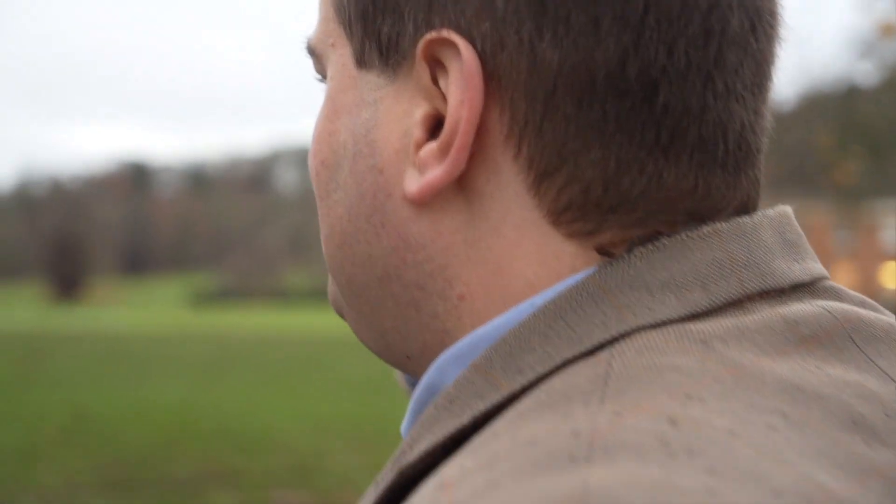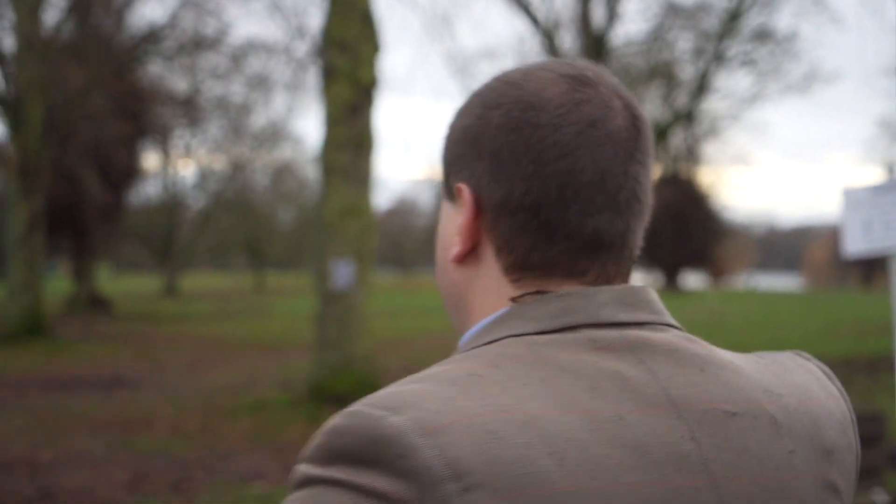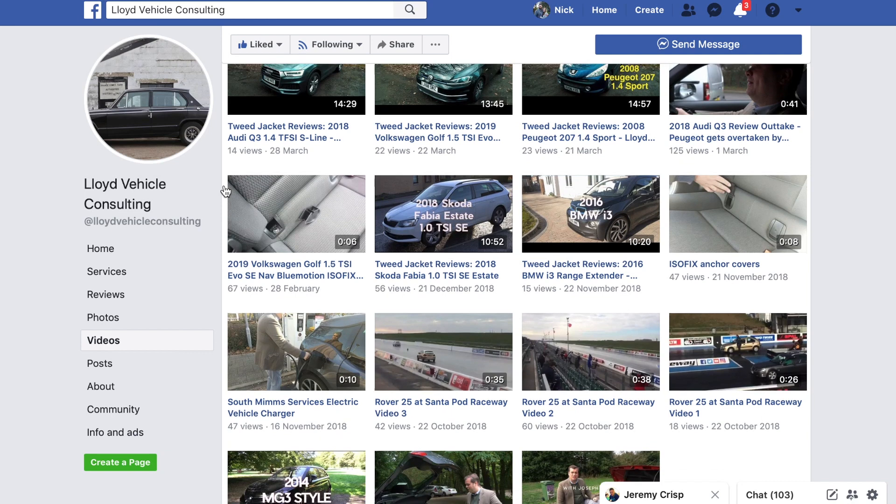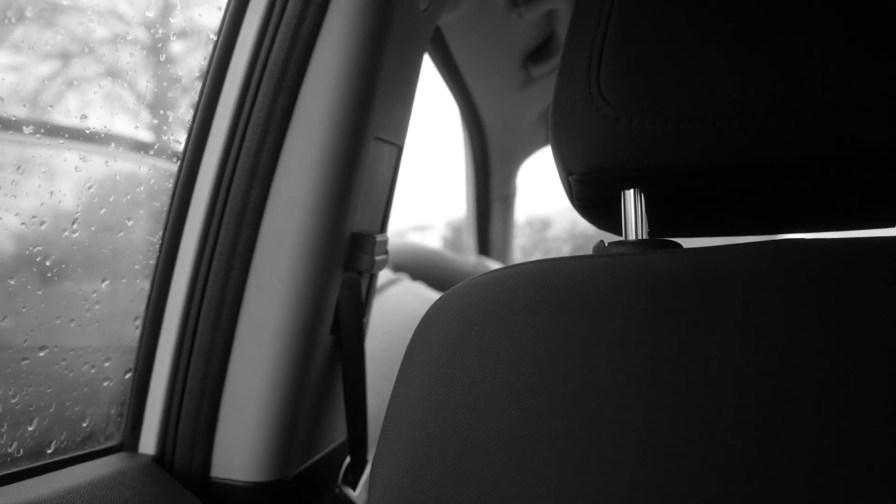It has not been perfected through years of patient research entirely for that purpose, 007. Thank you for watching this episode of Tweed Jacket Reviews. My name is Joseph Lloyd — I'm an independent vehicle consultant; I find cars for people. Please subscribe to the channel and don't forget to like this video and leave a comment below. If you wish me to source a car for you, my website is www.lloydvehicleconsulting.co.uk. Please use the contact me page to get in touch. I've also got a Facebook page at facebook.com/lloydvehicleconsulting.